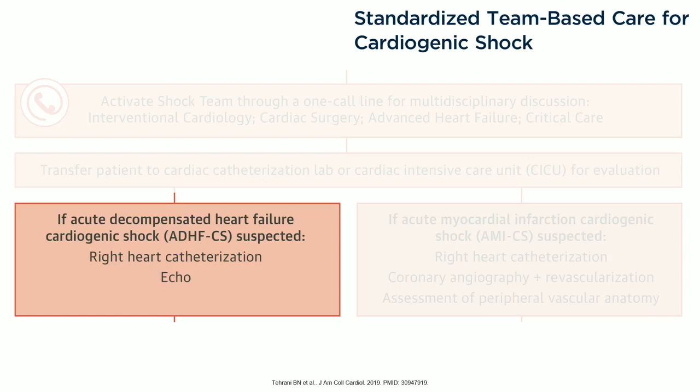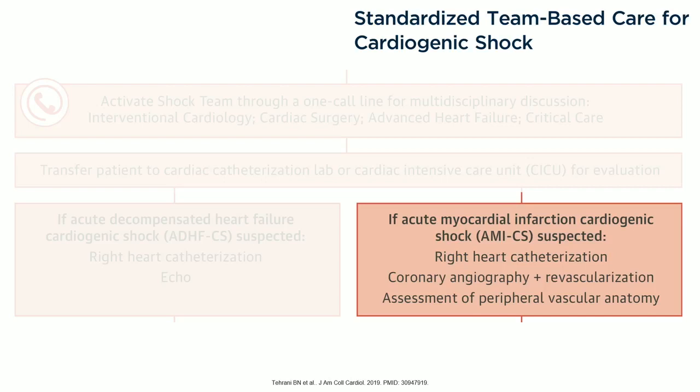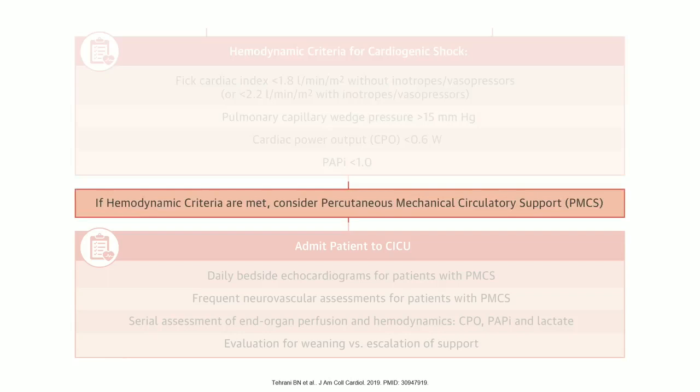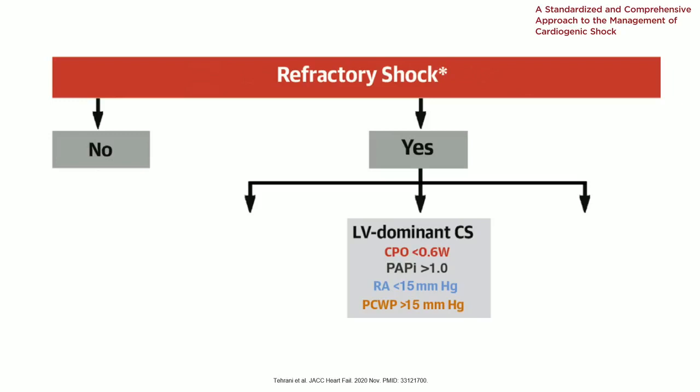If the patient is in cardiogenic shock secondary to an acute MI, you activate the cath lab. Your interventional cardiology guy comes in, squirts the coronaries, also does a right heart cath — that was hard initially to get them to float swans, but once they saw the reimbursement they got happier about it. They also assess the peripheral anatomy to see if somebody's a candidate for mechanical circulatory support. You need to know what their cardiac index, cardiac output, CPO, and PAPI are. Without these factors, you're flying blind in the management of your patients.